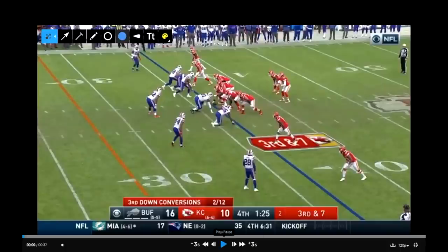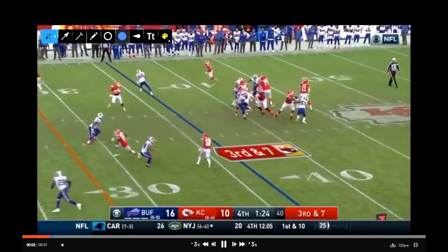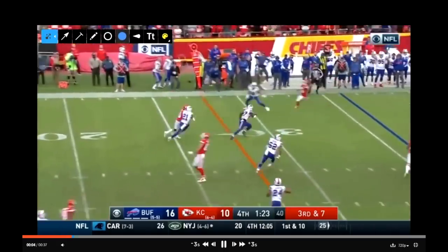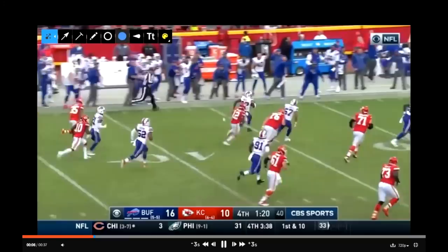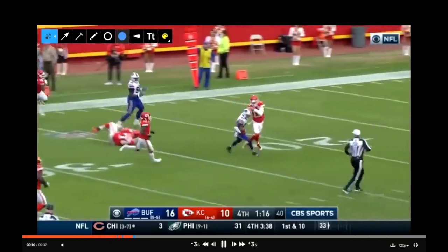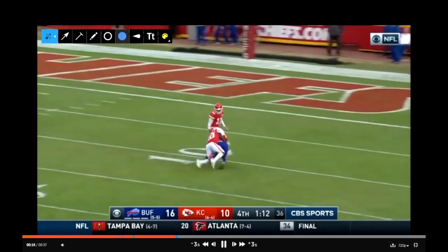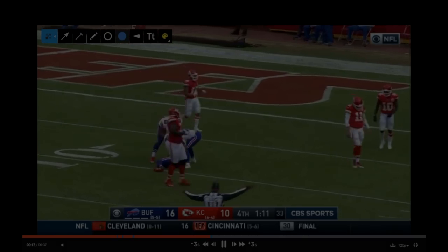Let's take a look at it from the broadcast angle. The situation is rushing three, dropping eight. Throw it to the right — intercepted, picked off by Buffalo. Back up the sideline — Tredavious White, the rookie, still on his feet. To the 10. And that'll seal it for Buffalo.